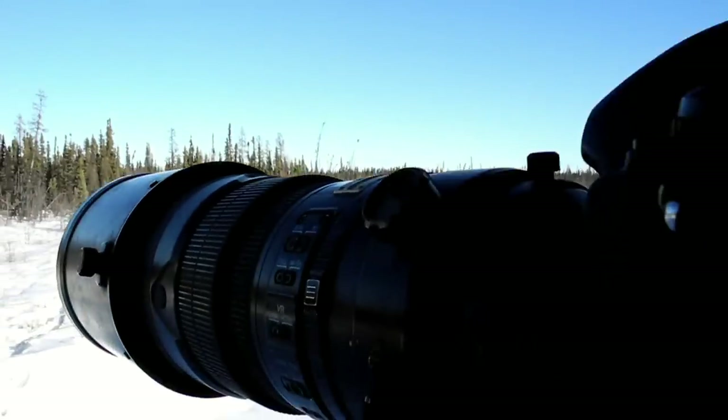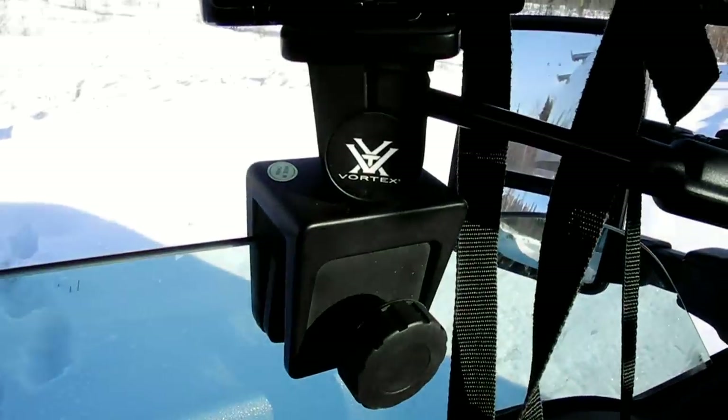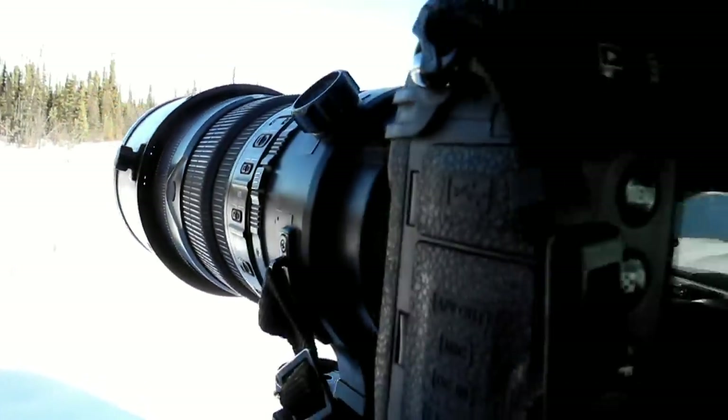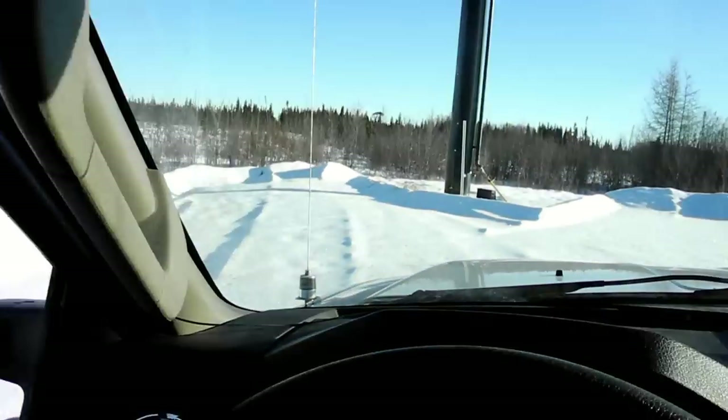What I've got here is the camera setup — D3S with the 300 2.8, and it's all sitting on my little window tripod thing. Comes in handy, that way I don't have to hold the camera for hours.